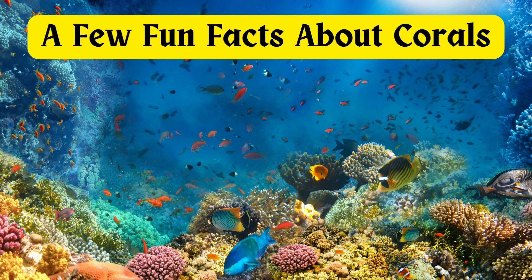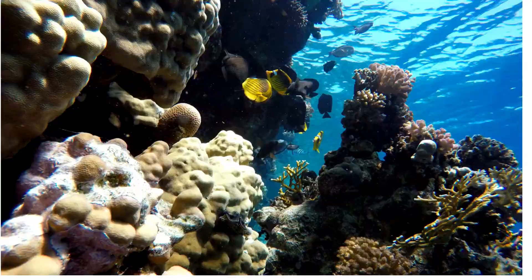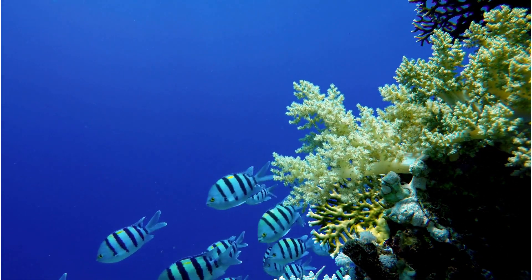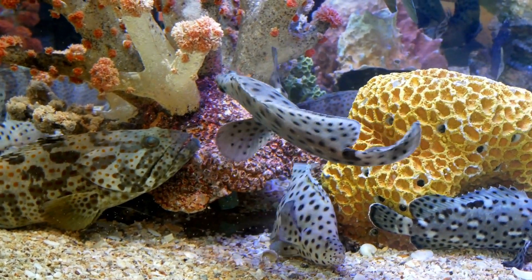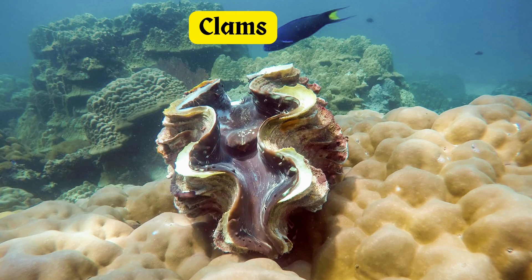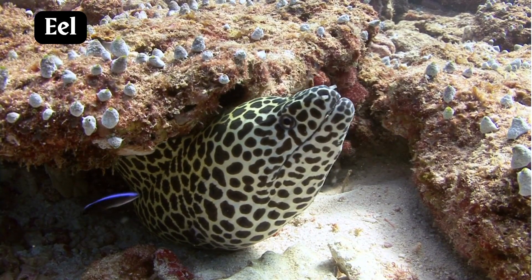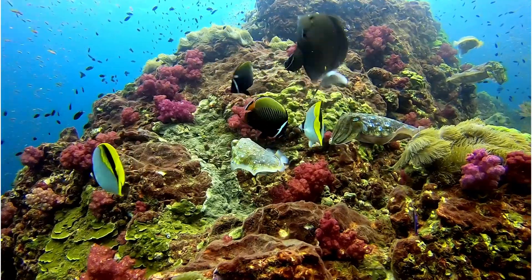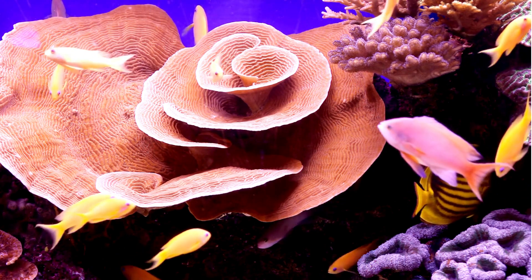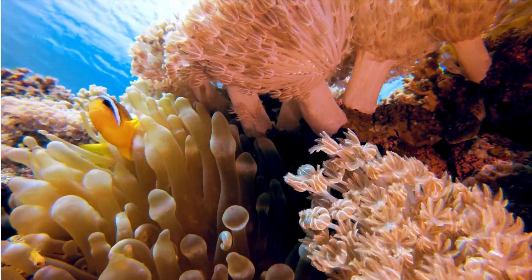Now let's learn a few fun facts about corals. Corals are very busy — they are happening places. Even though they only take up a little less than one percent of the ocean, around 25 percent of all marine life call them their home. More than 4,000 different kinds of fish depend on coral reefs. Coral reefs host a diverse array of marine life, ranging from giant clams, starfish, and sea turtles to seahorses, eels, and cuttlefish. These intricate coral ecosystems offer essential resources such as nourishment and refuge for this varied community. Many reef inhabitants employ camouflage techniques to either evade predators or stealthily hunt for prey amidst the coral formations.